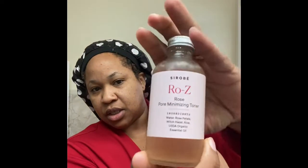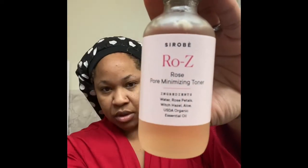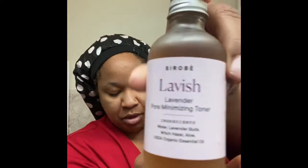I also bought the rose pore-minimizing toner and the Lavish, which is a lavender minimizing toner. With that I also got the clear quartz facial roller, which I had never used before. I purchased it and I've been getting my skin to kind of plump and fill out.